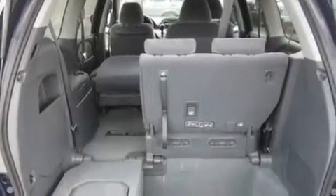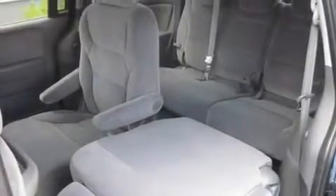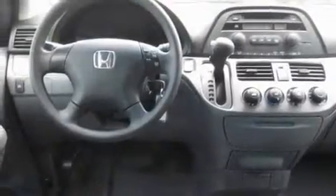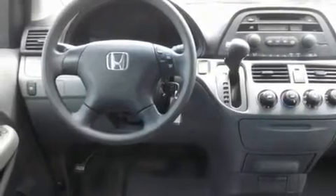Its top features include air vents for rear-seated passengers, fold-down rear seats, cruise control, a CD player, tinted glass, a traction control system, an anti-lock braking system, passenger and driver's side sliding doors, and a rear window defroster.